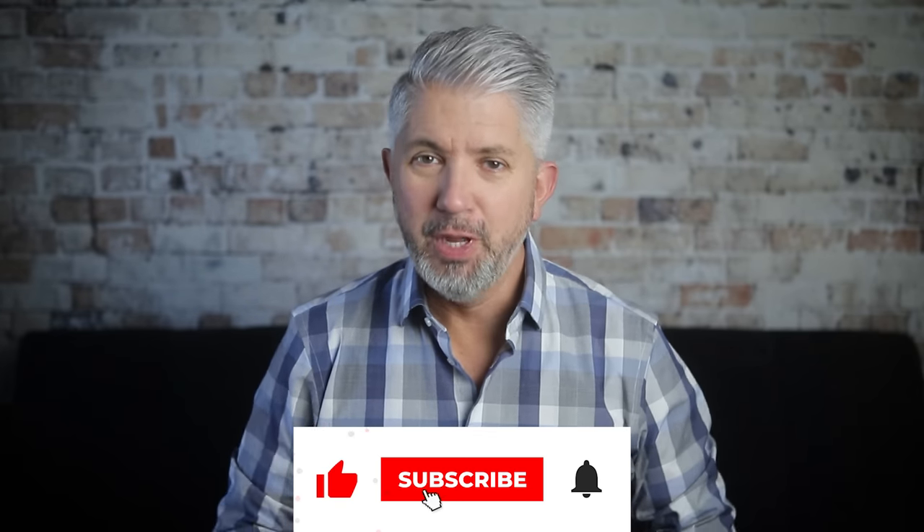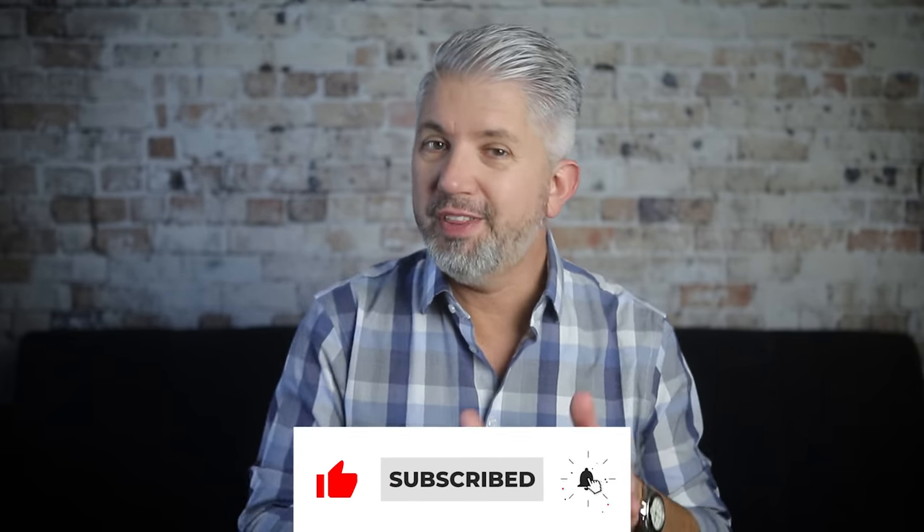Welcome back to my channel and as always I'm glad that you're here. Wearing dress shoes with jeans can be a really great way to dress up a little bit while still showing your casual cool side. Denim is fairly casual but there's a lot of different ways to dress up denim for an elevated look without being too dressed up. So let's get into it.